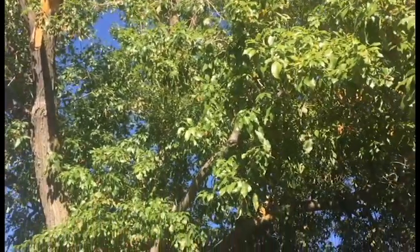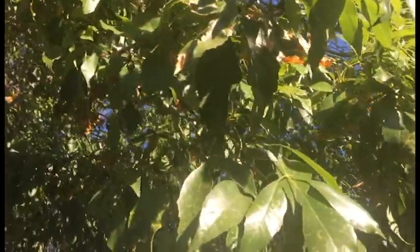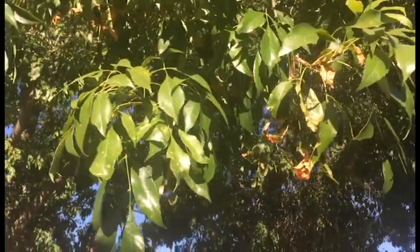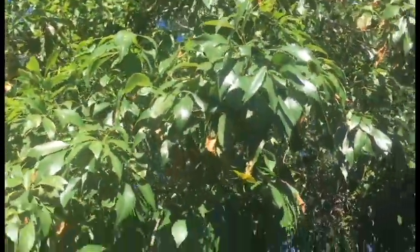It's also a tree that is highly susceptible to anthracnose. If you look closely here you can see some of the leaves that had a lot of anthracnose and the new ones coming out. Usually what happens is in the springtime the first leaves that come out all burn just like this, and then they'll produce some new leaves that seem to be a little bit better.